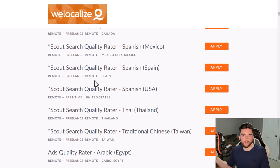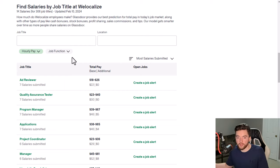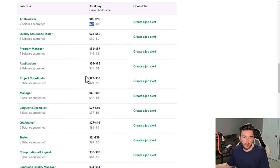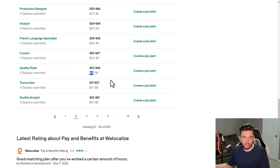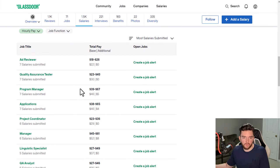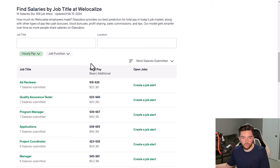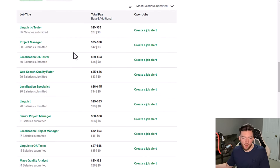WeLocalize also has search quality rater and ads quality rater positions. For the search quality rater, you evaluate search engine results to make sure they're relevant. For the ads quality rater, you focus on evaluating the ads that appear at the top of search results — like the ads you see on Google. They also occasionally have web search quality rater and tester positions listed.